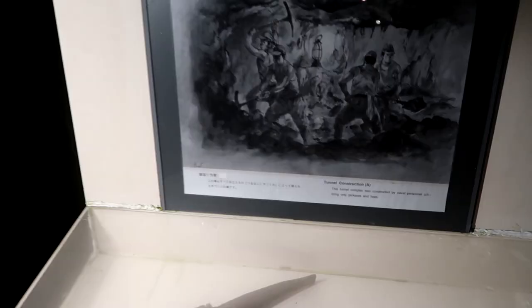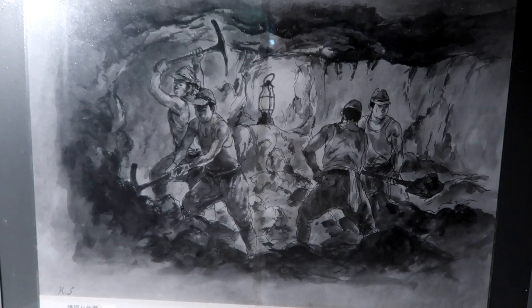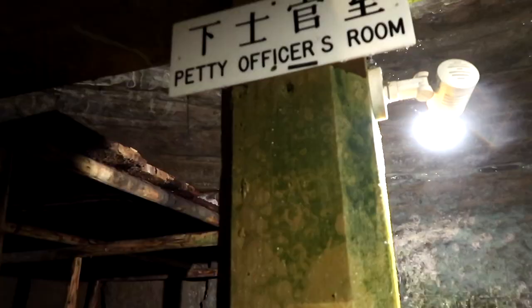This is how they built it — with a pickaxe. That's crazy. You can see all the markings up here.